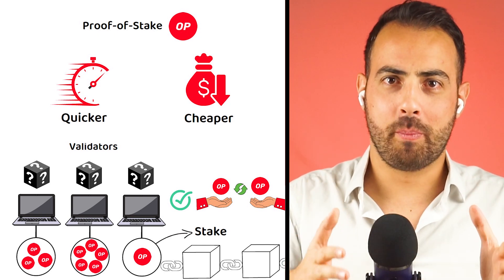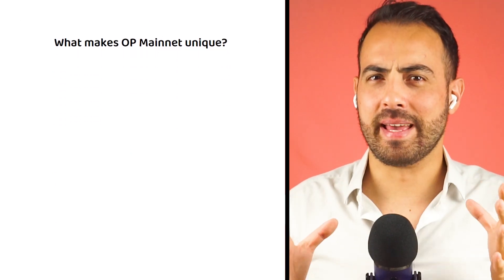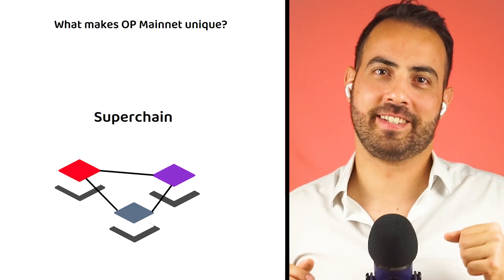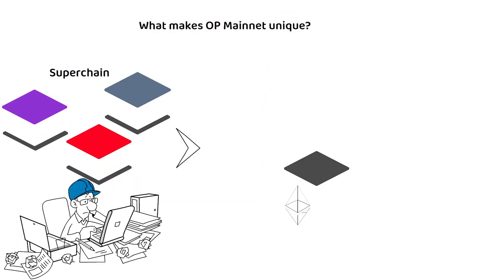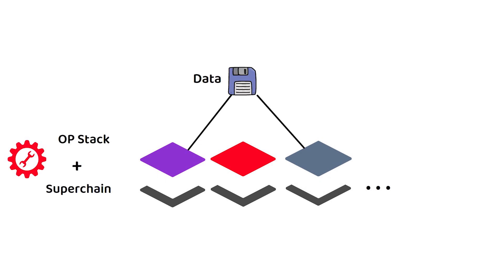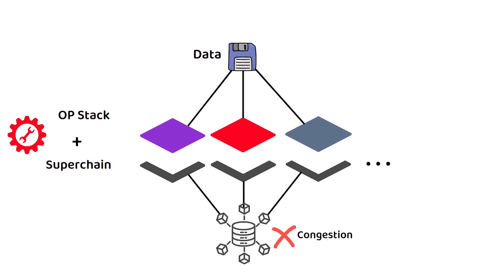Now that we know what OP Mainnet is and how it works, let's find out what makes OP Mainnet unique. The Superchain is truly what makes OP Mainnet unique. While still in development, it has the chance to make Ethereum's volatile gas fees a thing of the past. In theory, the more layer 2s built using the OP stack and working through the Superchain to crunch data as one effective unit, the lower the chances of the layer 1 network becoming congested, which increases fees and delays transaction times.